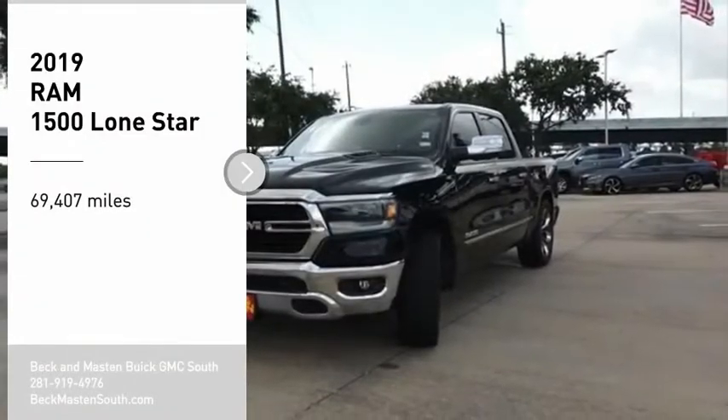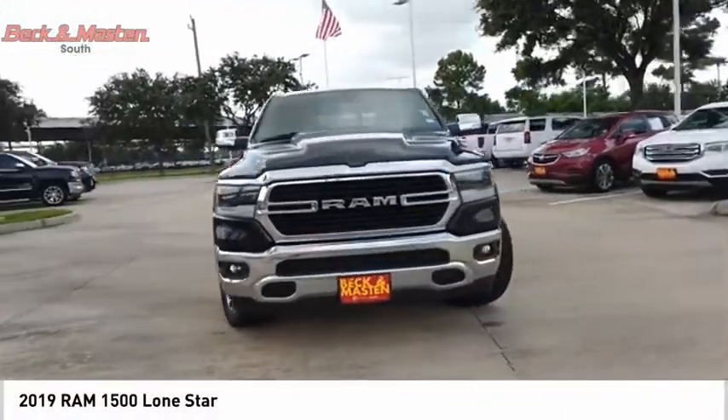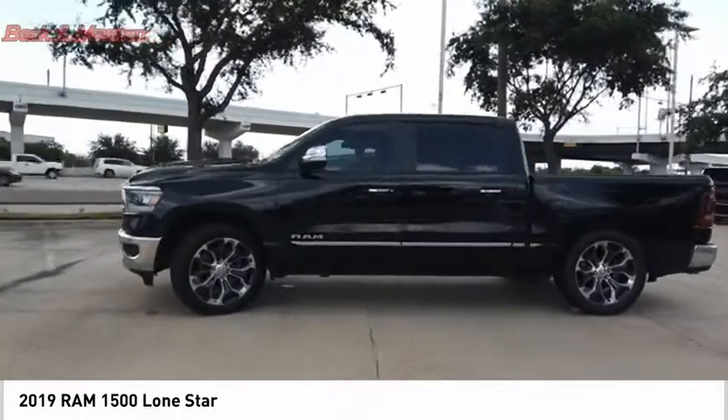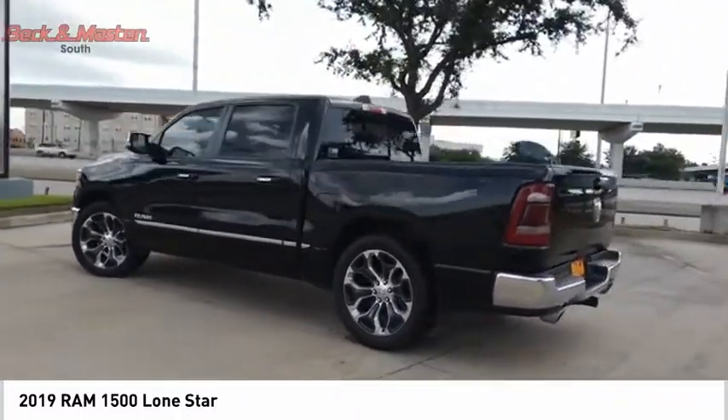We are pleased to show you the 2019 Ram 1500. It went against the Chevrolet Silverado, Ford F-150, and Toyota Tundra, which are all excellent trucks in their own right. The Ram took home the prize for its well-rounded strengths.